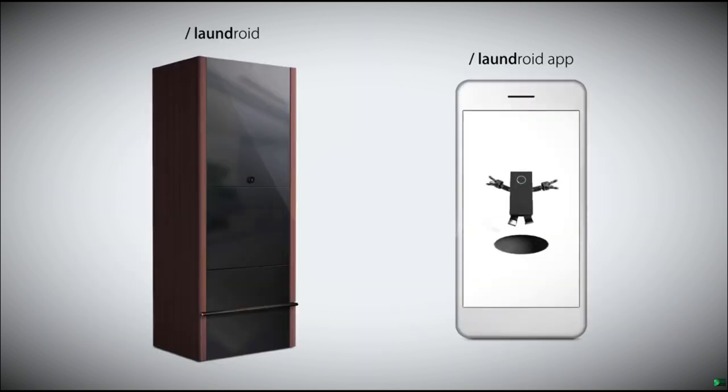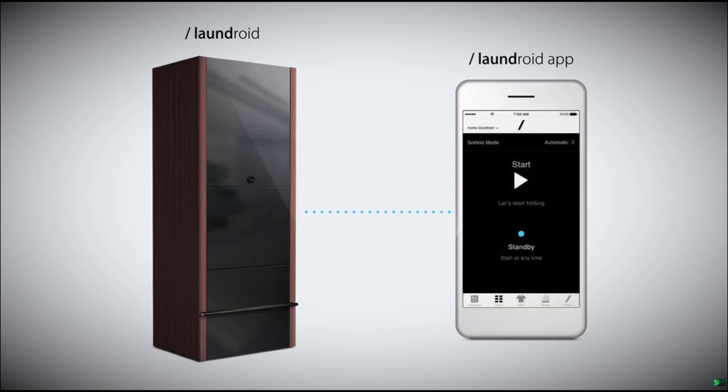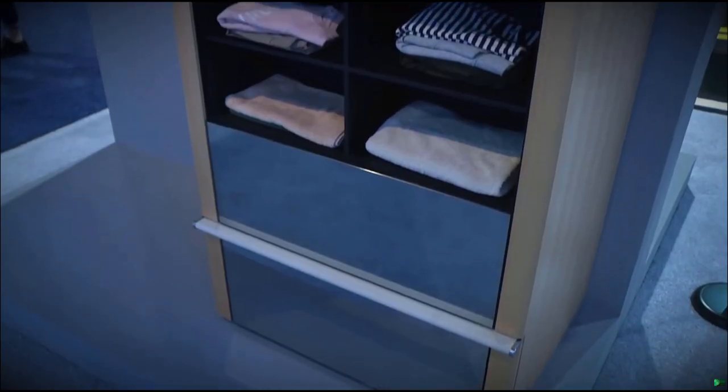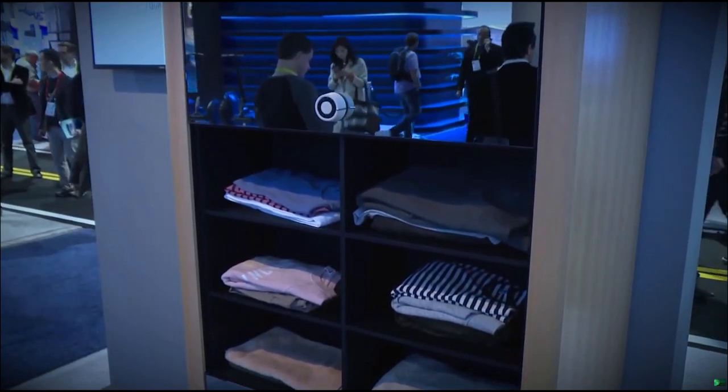Laundroid is a robot in which the hardware itself and the dedicated app work together. Laundroid is an IoT device connected to the cloud and operates under a Wi-Fi connected environment. Laundroid itself and its associated app are constantly updated to improve folding speed and quality.